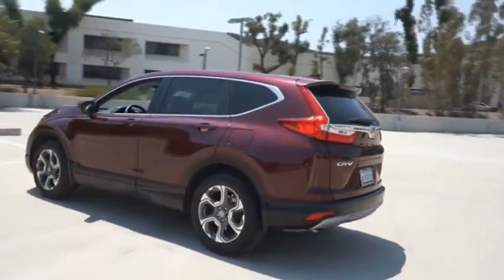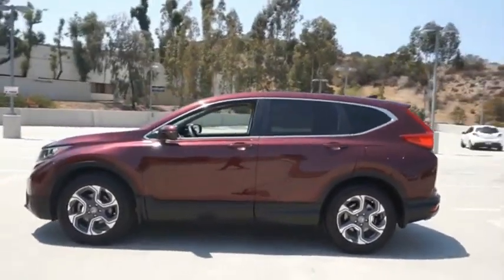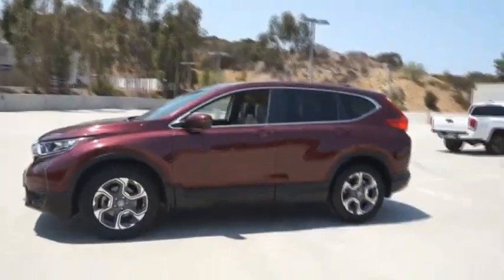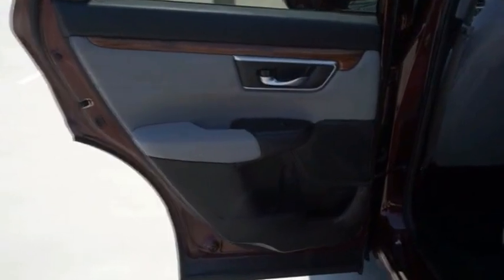CR-V — a top-recommended vehicle because of its car-like driving manners, good value, cool technology, and comfy interior. This beauty will make even your house keys jealous. Drive it today.